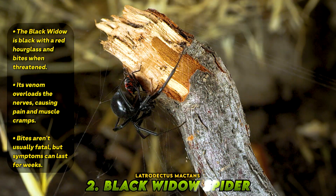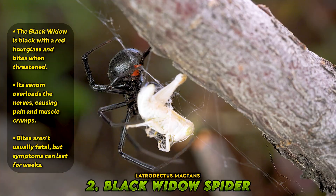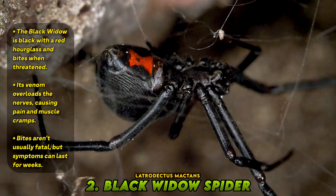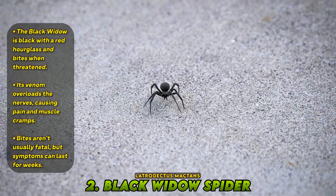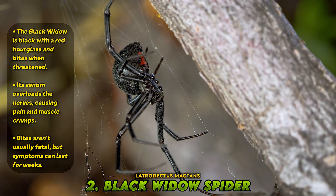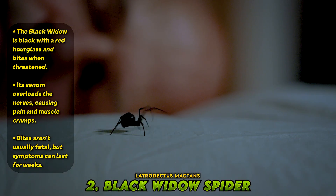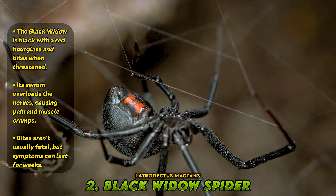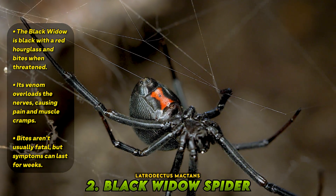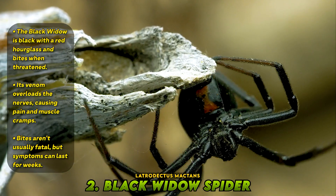Number 2: Black Widow Spider. Perhaps the most iconic venomous spider of all time, the black widow is sleek, jet black, and marked with a crimson hourglass on the underside of its abdomen. Despite its fame, the black widow is shy and bites only when threatened or pressed against skin. Its venom, alpha-latrotoxin, wreaks havoc on the nervous system — it forces nerves to release all their neurotransmitters at once, overloading muscles and triggering waves of pain, cramping, vomiting, and elevated blood pressure. Though rarely fatal, especially with modern treatment, the bite is excruciating and can leave symptoms that last for days or even weeks. For its size, the black widow is one of the most efficient venom producers in nature.